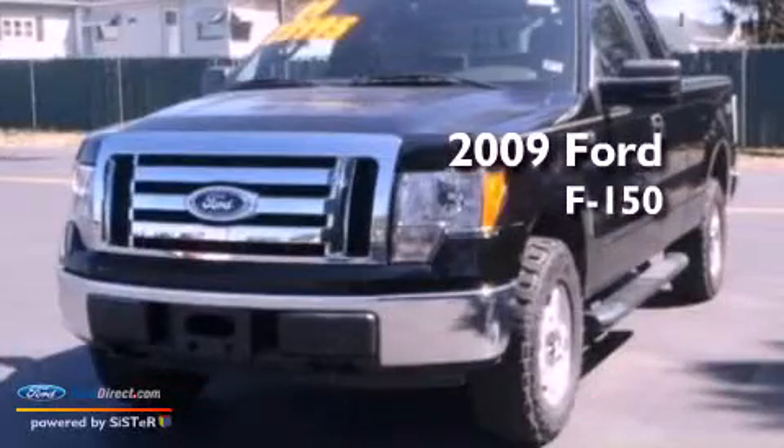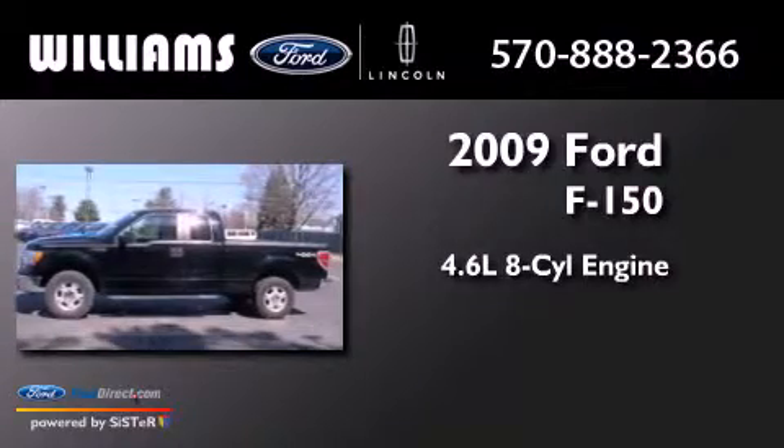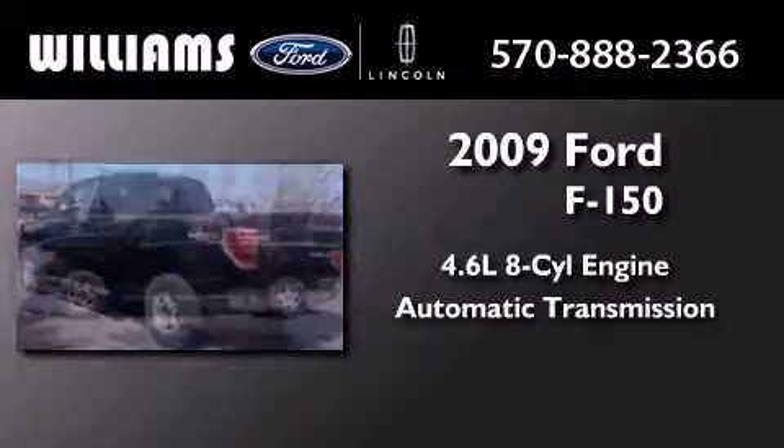This is a 2009 Ford F-150. It features a 4.6-liter, eight-cylinder engine and an automatic transmission.